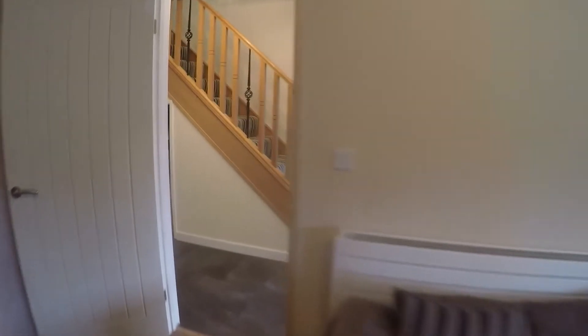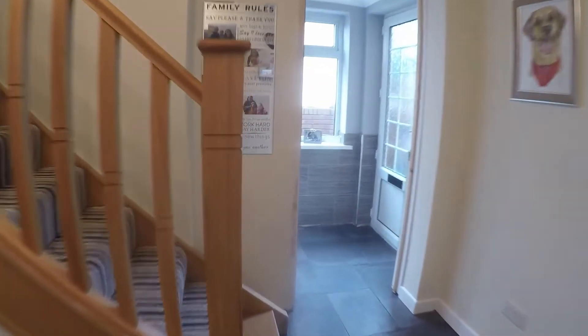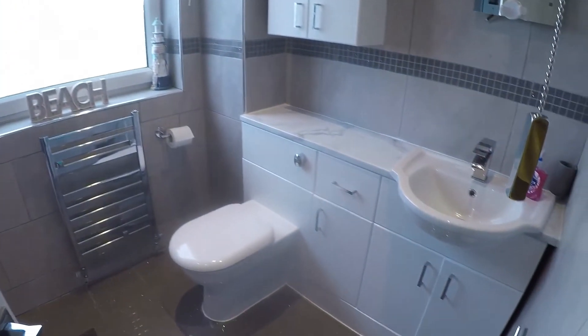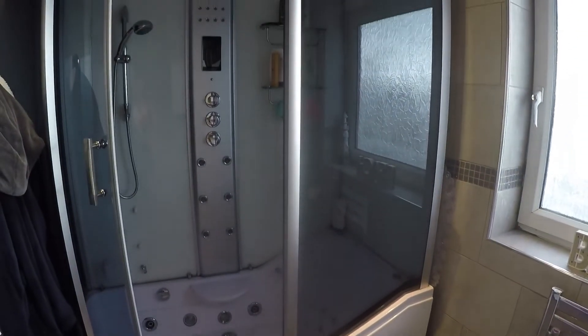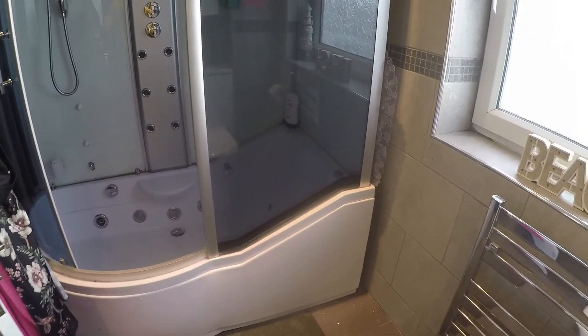Upstairs we have access into the bathroom and the three bedrooms via a nice bright, nicely presented landing space. The bathroom is lovely and modern with your WC and hand basin with built-in storage. There's a large bath with shower overhead and jacuzzi settings as well.